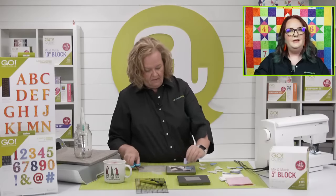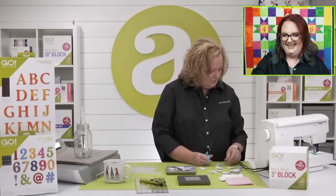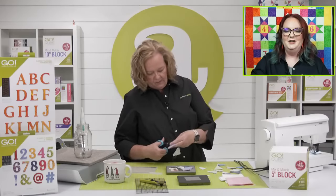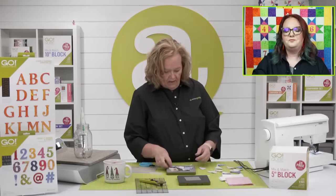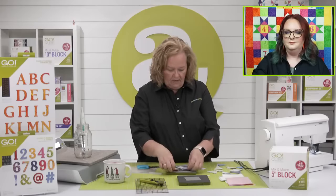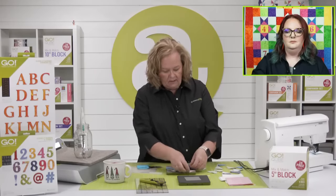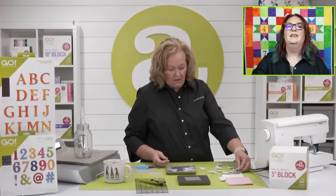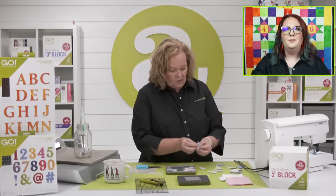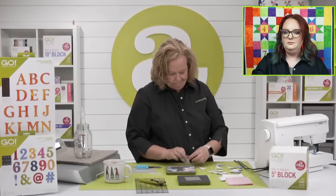Judy wants to know why I never use pins. The true answer is: I am not Erica. When I learned to quilt, I didn't learn with pins. Some people come from a garment background — Erica comes from a total garment background and she is used to pinning. I just learned to quilt without pins and it stuck.